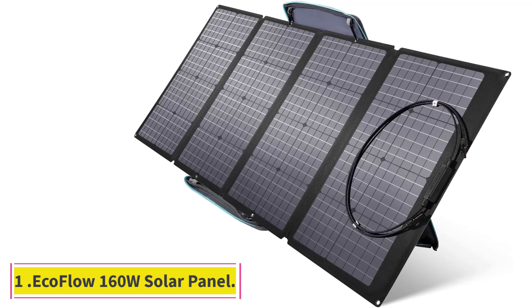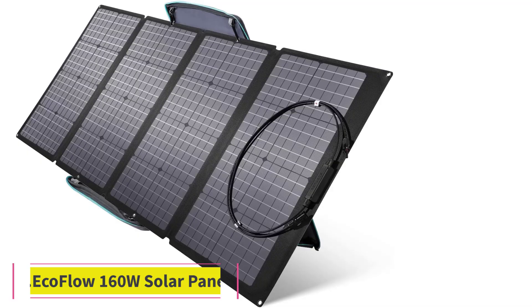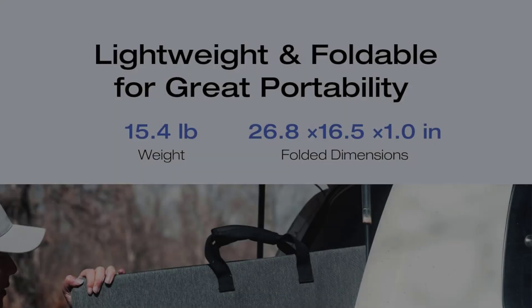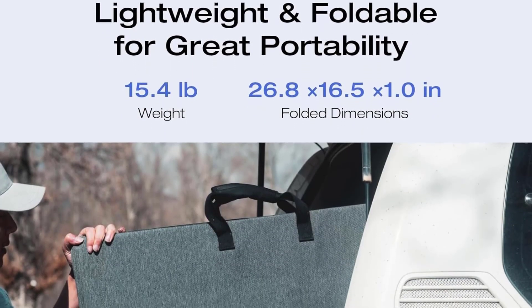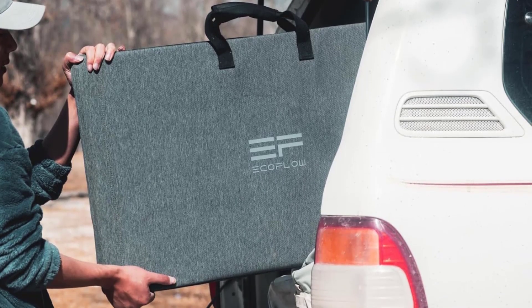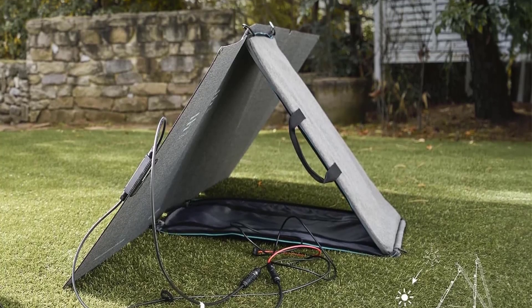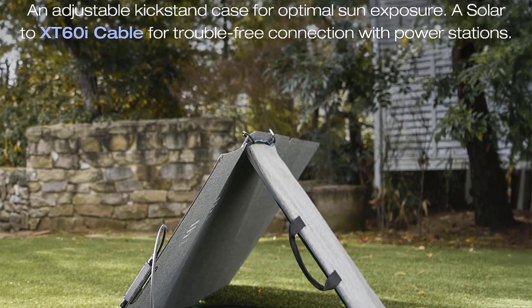Starting at Number 1: the Ecoflow 160W Solar Panel. The Ecoflow 160W Solar Panel earns our top recommendation for its easy setup, excellent conversion rating, and durable, waterproof design. If you're looking for less or more solar power, it's also available in 110W to 400W versions.